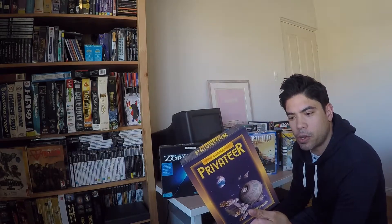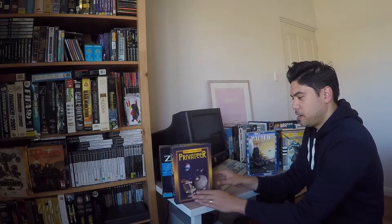Privateer, original box. Three and a half inch floppy disks in here. I'm not sure if they'll still work.